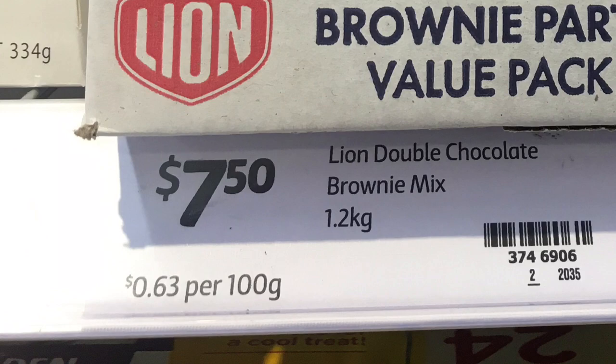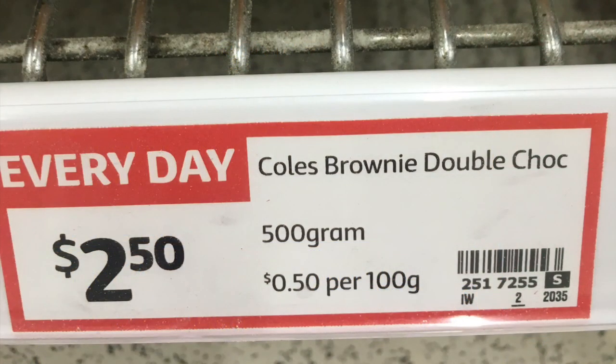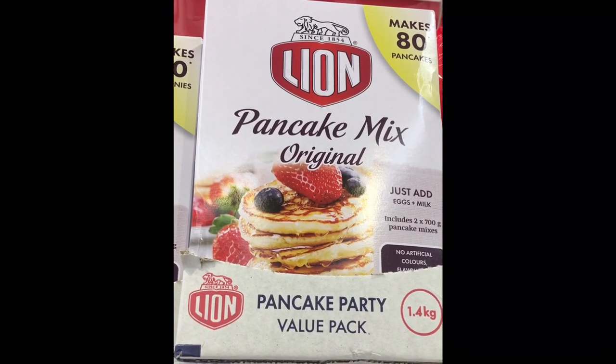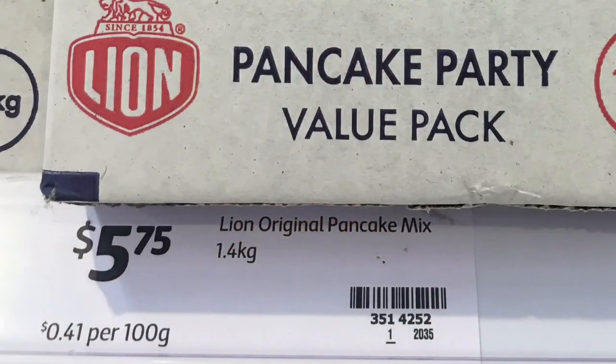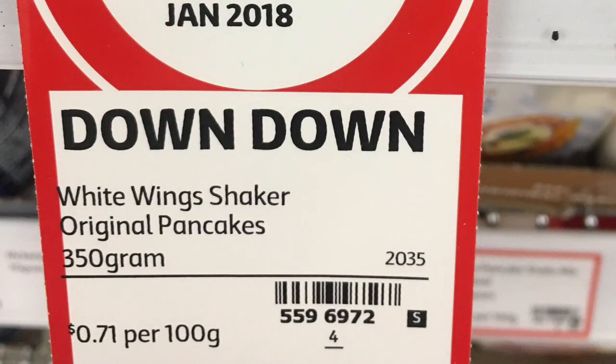Next up is the Lions brownie mix — it's 1.2 kilos at 63 cents per 100 grams. The only comparison on the shelf was Greens brownie mix at 500 grams for 80 cents per 100 grams, and a Coles 500-gram pack at 50 cents per 100 grams. The Lions pancake mix is 1.4 kilos at 41 cents per 100 grams, compared with White Wings at 71 cents per 100 grams — the only brand on shelf.